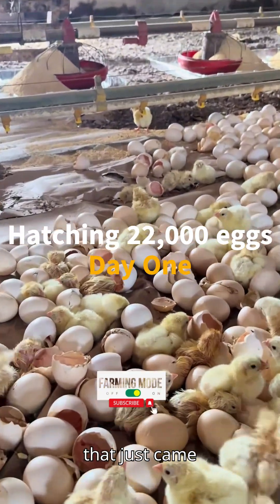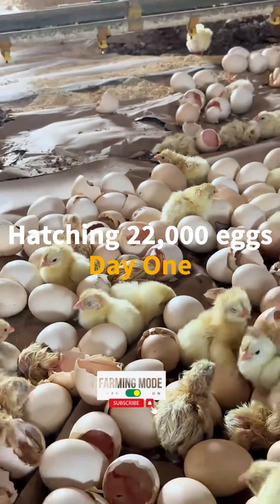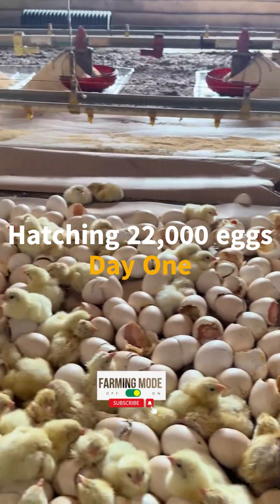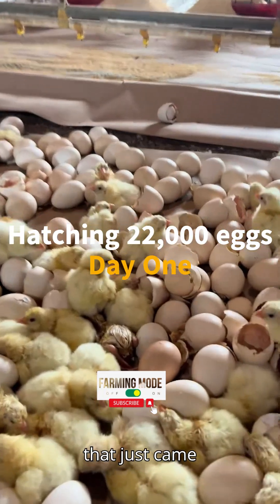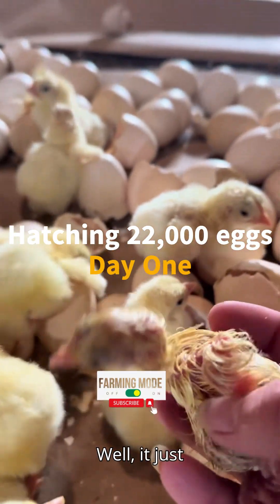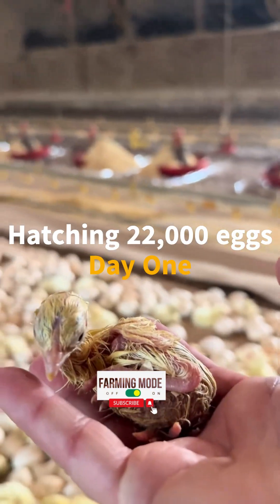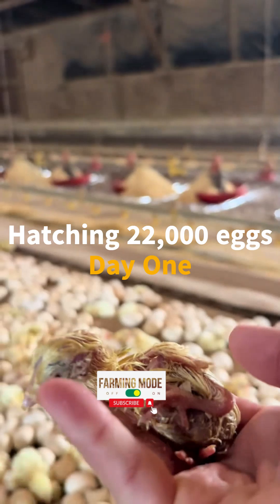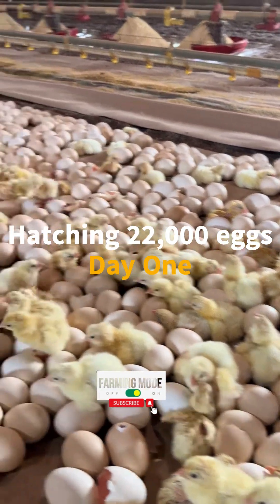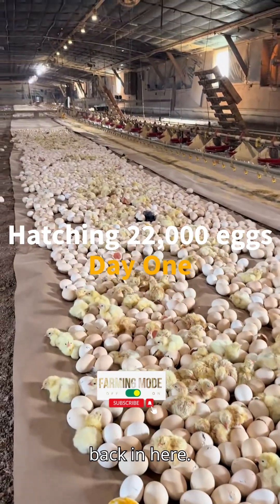There's one that just came out, and there's another one that just came out — literally just came out, he is still curled up in a ball.